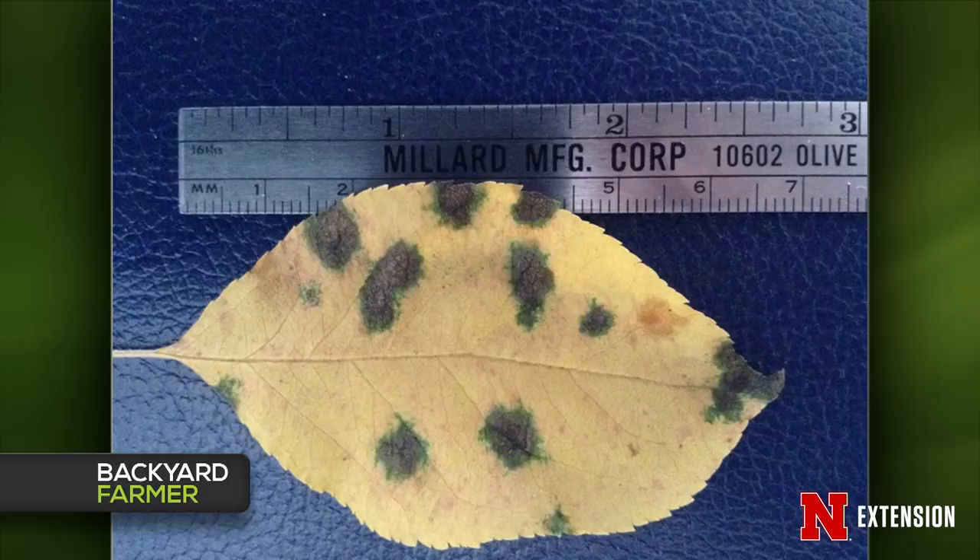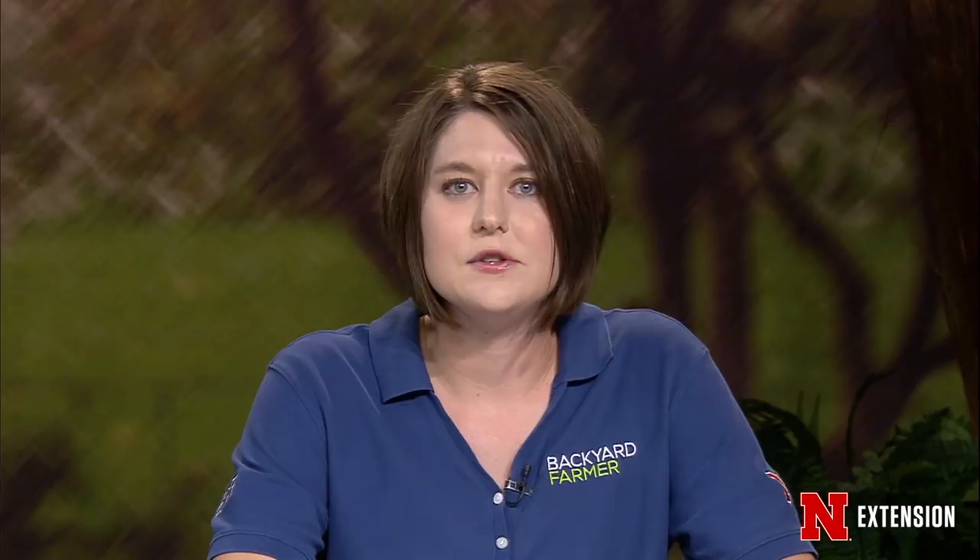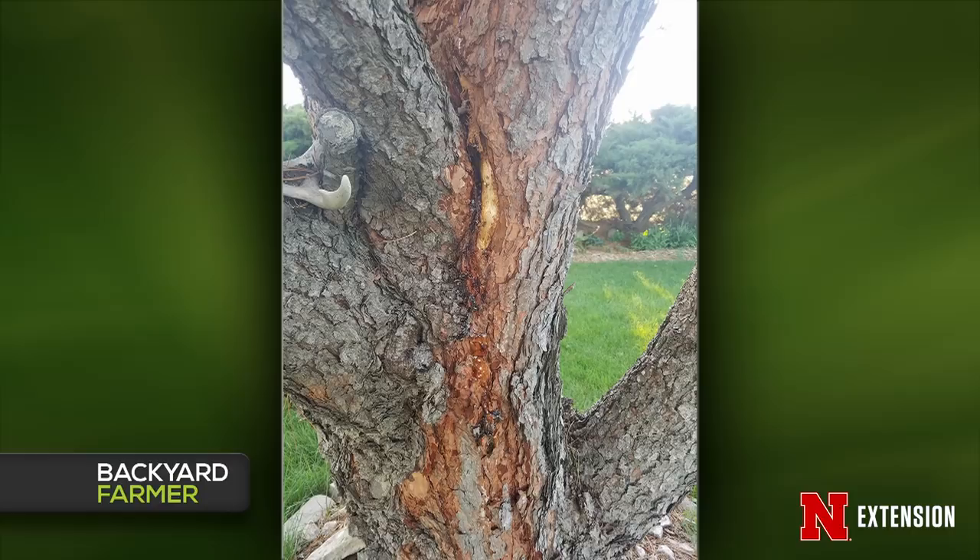A viewer by Lake McConaughey has a 38-year-old pine tree that's starting to lose its bark with some oozing sap. Looking at it, there were probably pruning choices that should have been made many years ago, and there are some branches attached in weak locations that may be causing problems. Unless they're seeing a lot of dieback, pines will get some cankers and other things over time. If there's no significant dieback, it's probably not something to worry about right now.